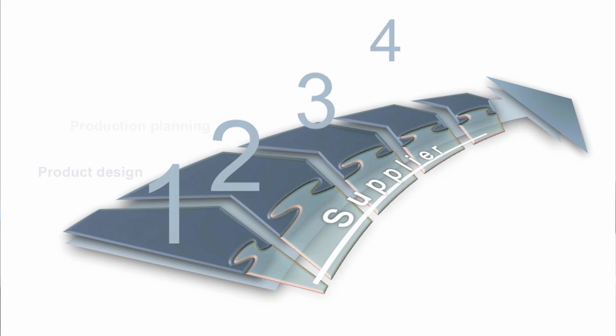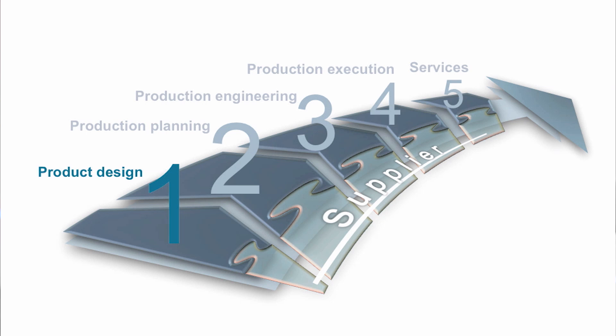All cars that you see on the road today have been developed digitally. What exactly are the advantages that digitalization brings to vehicle manufacturers? Let's have a look at the car lifecycle and start with product design.